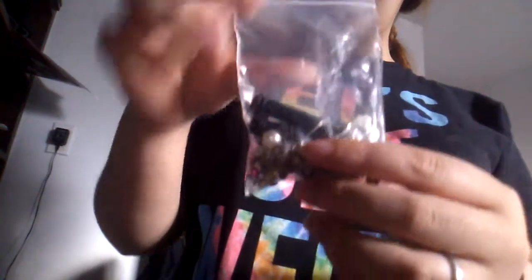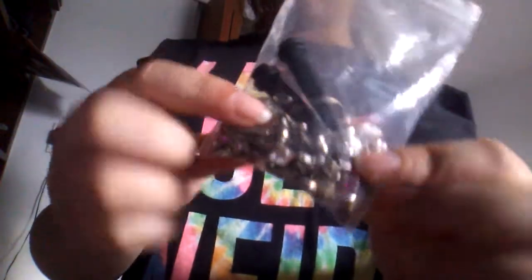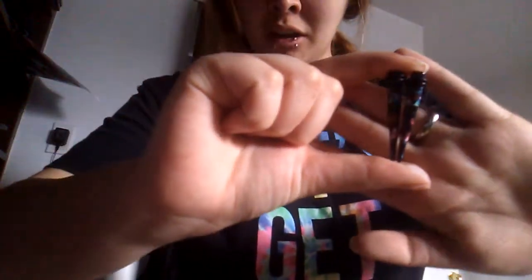Starting off in this baggie, I have all my earrings and some tapers. I got the tapers on Wish for like 85 cents I believe. Next I have these tapers right here — I got them at Hot Topic. They came with plugs, but I dropped them down the sink. I was so pissed about that.